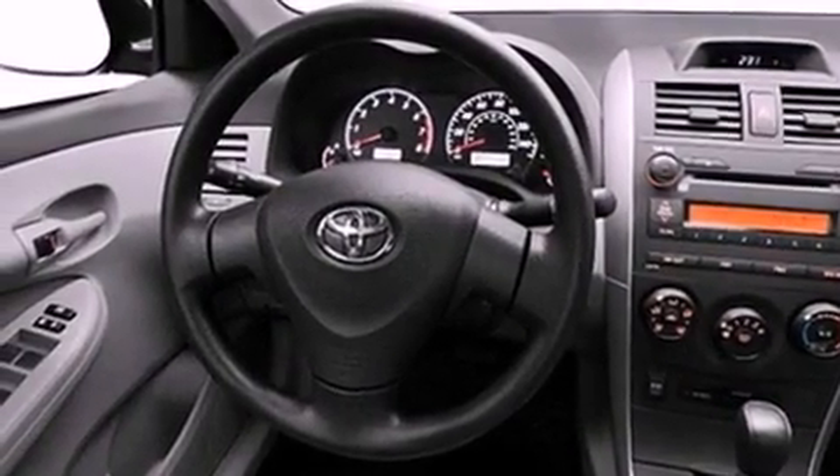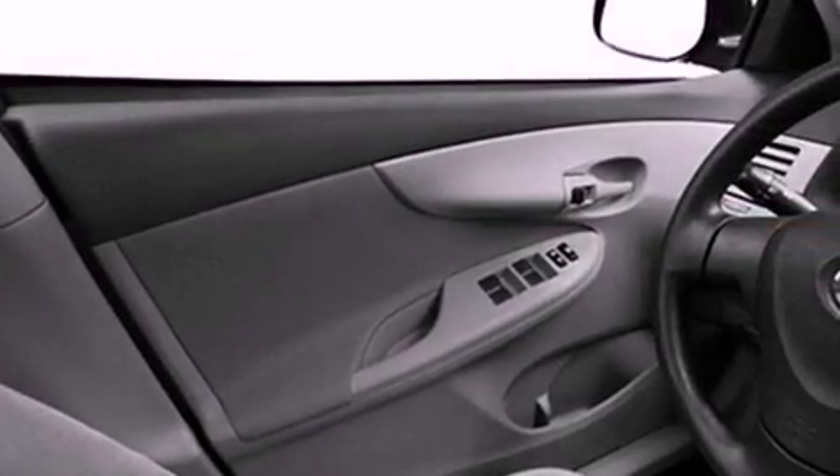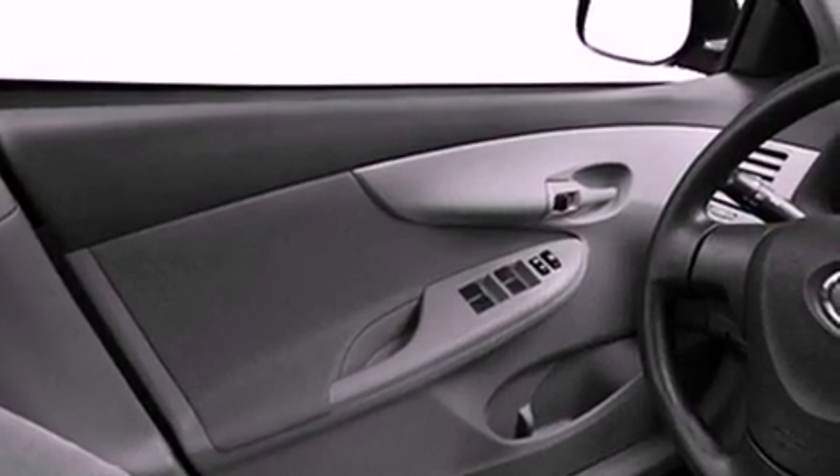All of the following features are included: a low tire pressure indicator, traction control and stability control systems, full power accessories, and a CD player.